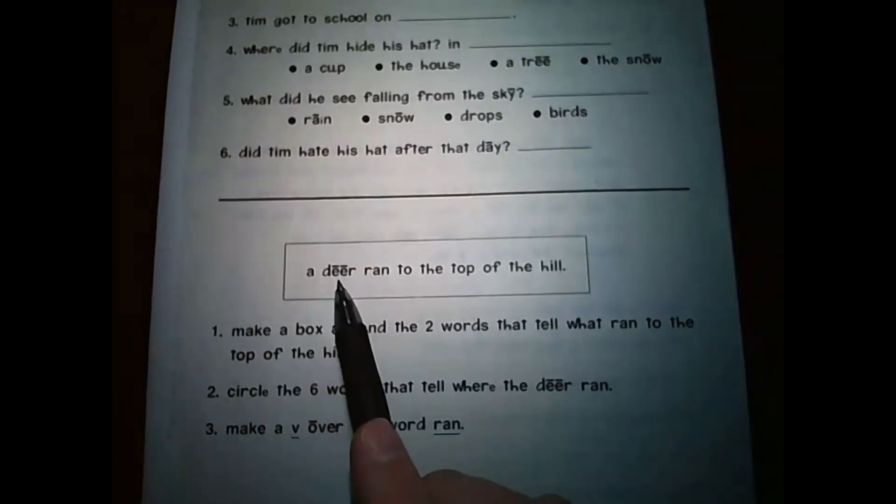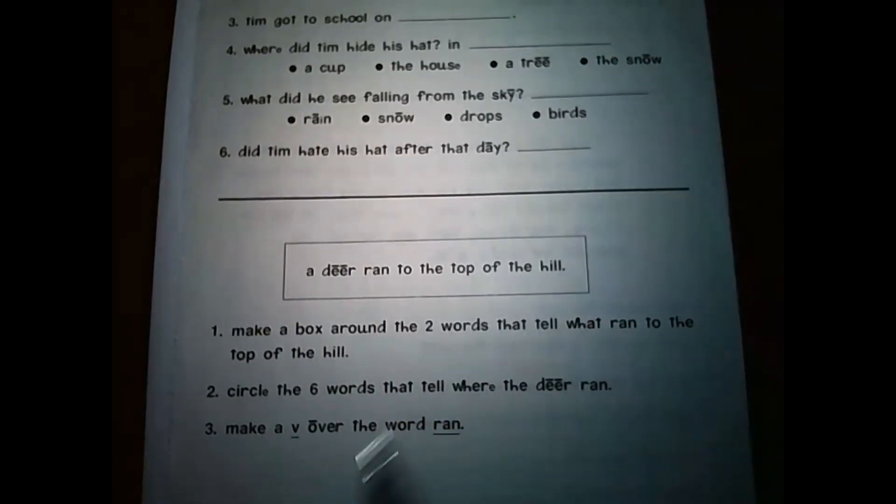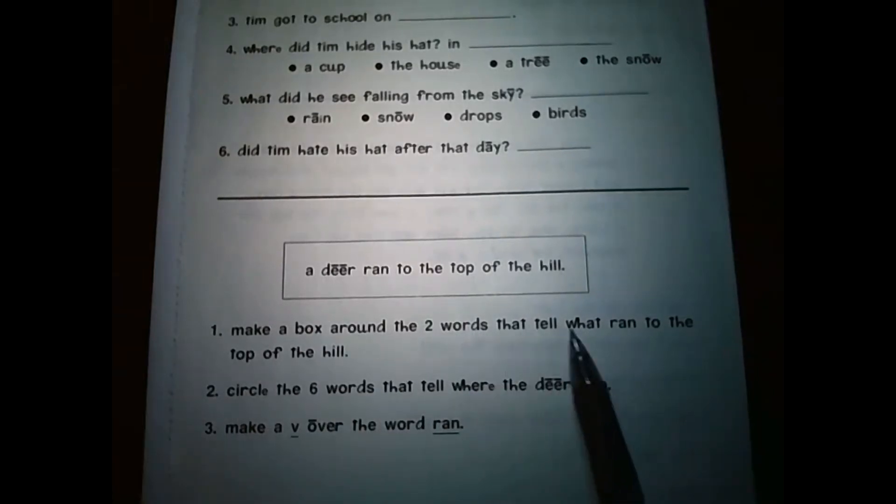If you're doing this worksheet with this video, that is fine, but if you're just watching the video to know how to do the worksheet, that is okay too. Let's look at the bottom half of this worksheet. We have a sentence here and directions. Number one: Make a box around the two words that tell what ran to the top of the hill. If you're doing this in Google Classroom, there are boxes you can move around. If you're doing this at home, make a box — that's just a square, four sides — around the two words that tell us what ran to the top of the hill.